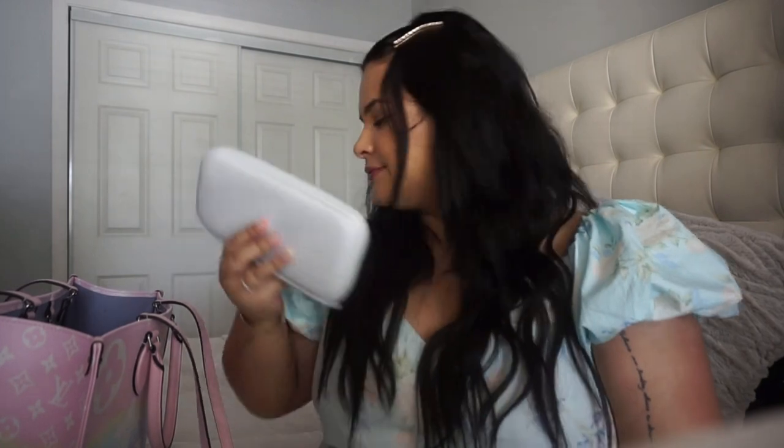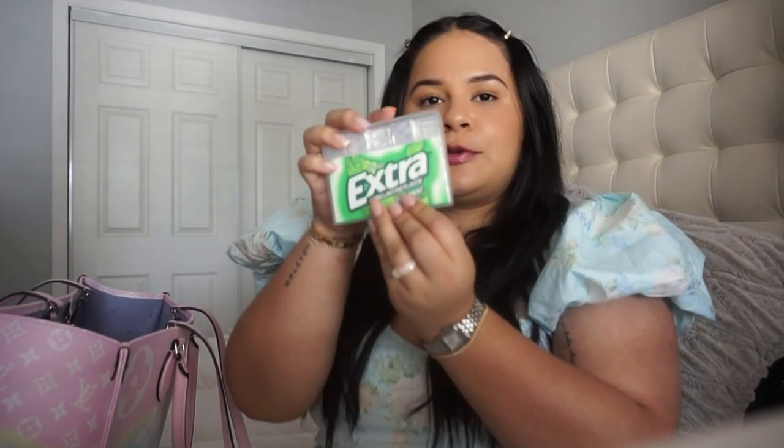I have gum — Extra long-lasting flavor spearmint. A whole stash of them. They're very necessary for when you go out, eat whatever it is you want, and you want a little fresh breath. And my lifeline — my phone.